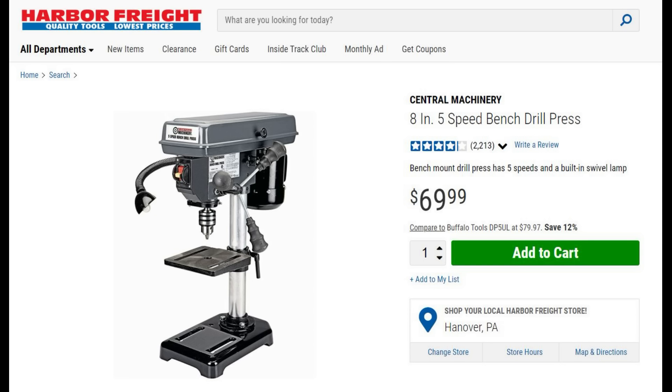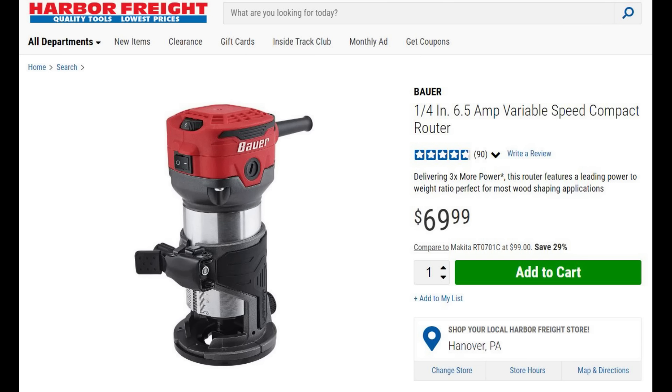If you're going to get into 80% building, you need a drill press — whether it's ARs or AKs. This is an absolute must-buy at 70 bucks. Just bite the bullet and get one. You will use it so many times, not only for gunsmithing but for woodworking and jobs around the house. This is one of those tools that if you don't have it, spend the money and get it — you will use it a ton.